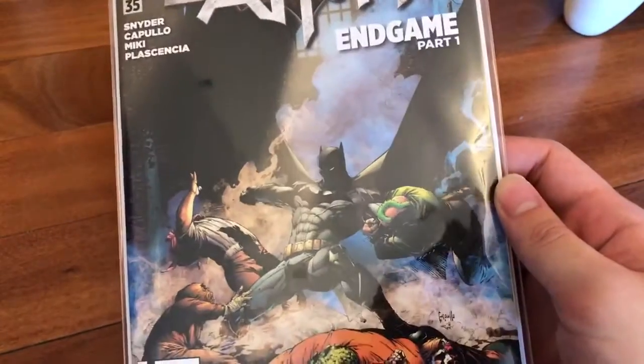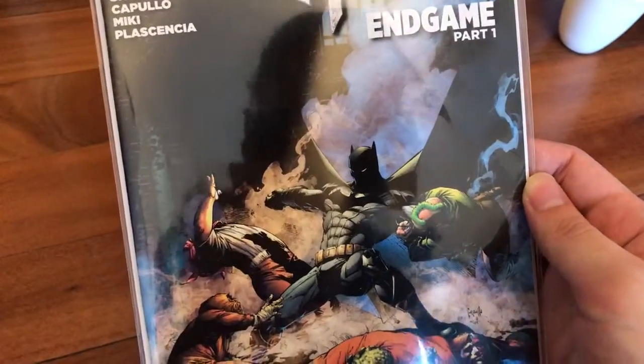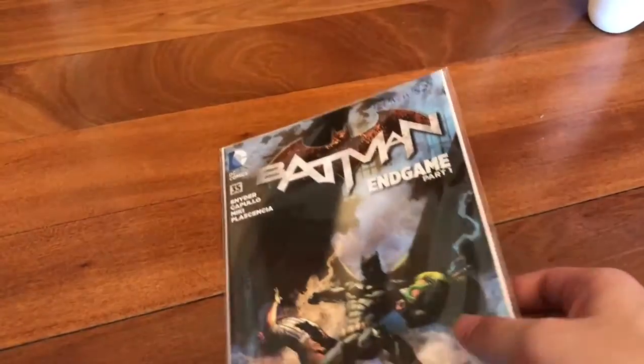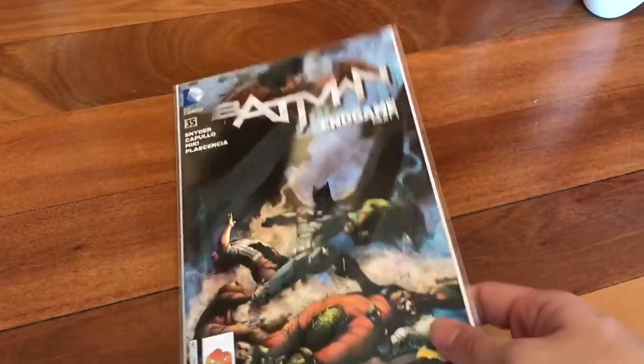I'm very happy to pick this one up. I just can't seem to find it online anywhere or on the Facebook groups for Australia, so I'm very happy to finally pick this up.